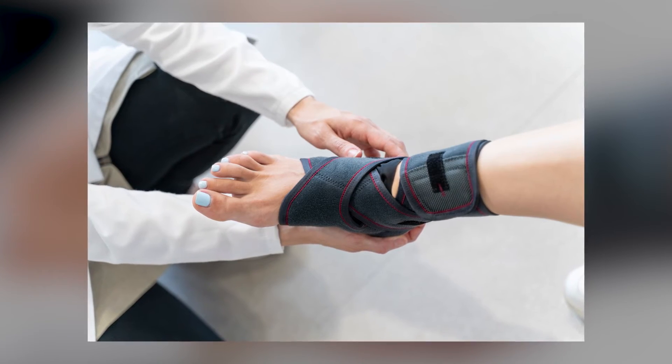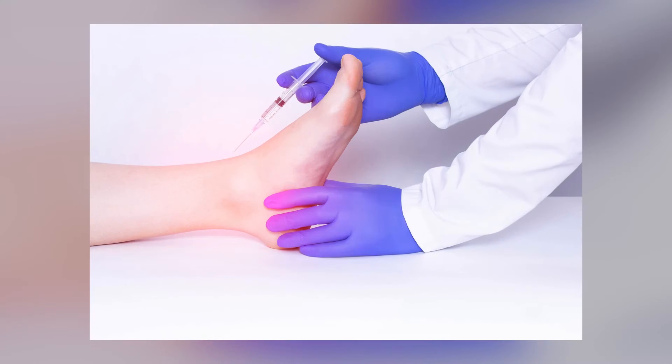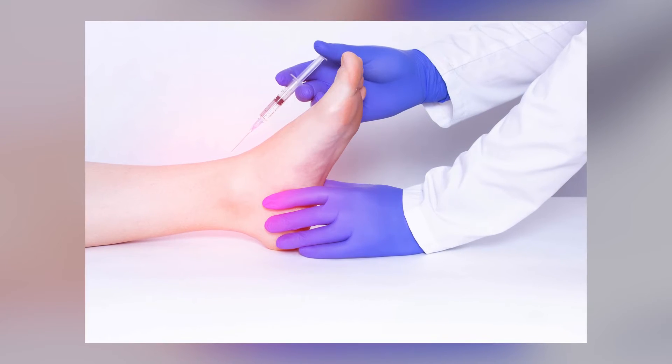Ankle arthritis can be pretty challenging, as there is a plethora of treatment options but only a couple of definitive solutions. Typically we'll start with bracing, injections, anti-inflammatories such as ibuprofen, Advil, or Aleve, and activity modifications.